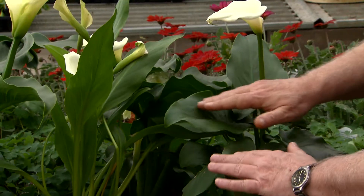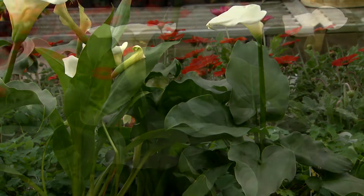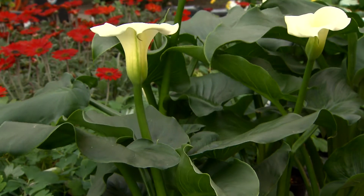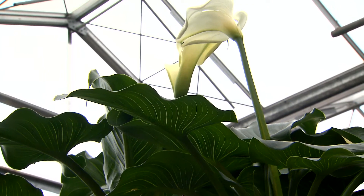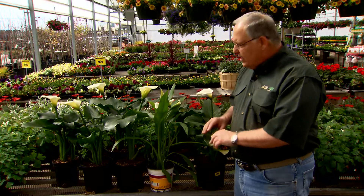The foliage is dark green and very attractive. You notice it looks a little bit like elephant ear leaves. This calla lily is Zantedeschia aethiopica. There are a number of species and hybrids of calla lilies, and only this species really comes back year after year and is a reliable perennial.